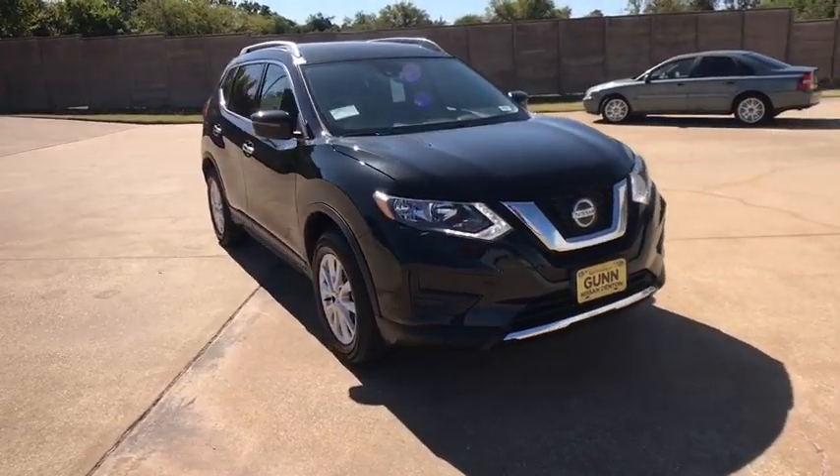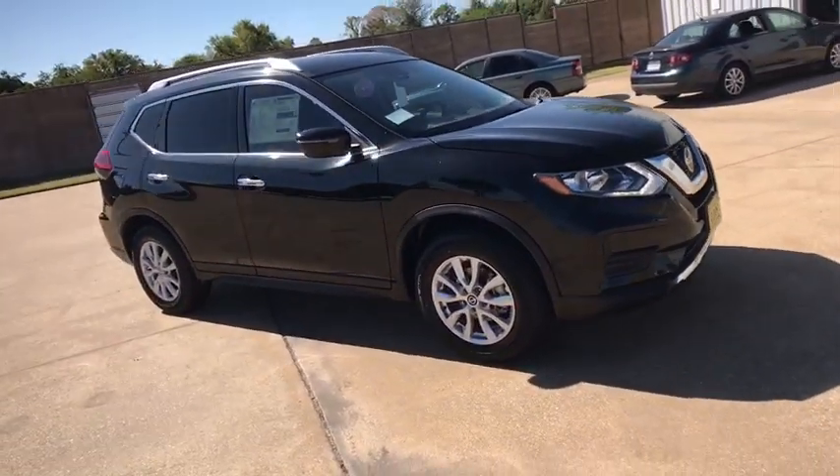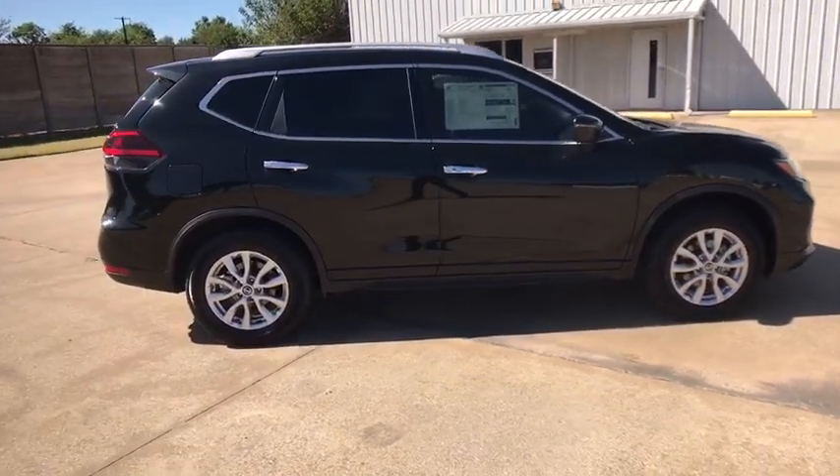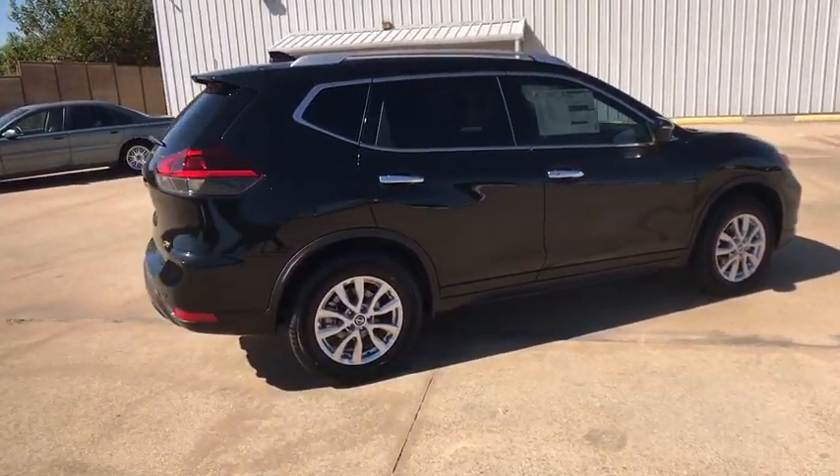Looking for the right vehicle? Check out the 2020 Nissan Rogue. The stylish Rogue gets 27 mpg and still boasts nearly 58 cubic feet of cargo space.